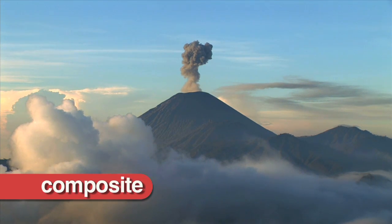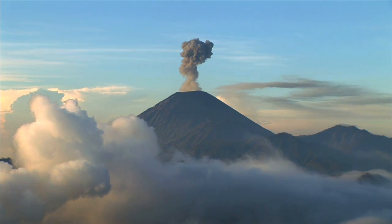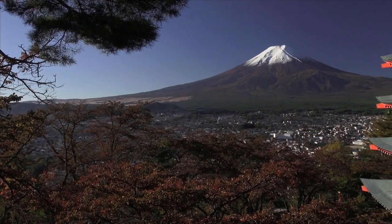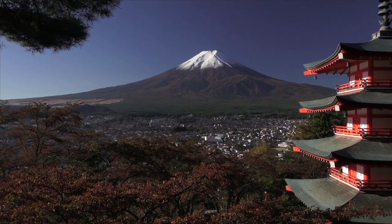Composite volcanoes, sometimes known as stratovolcanoes, are steep-sided cones formed from layers of ash and lava flows. Some of the world's biggest mountains are composite volcanoes. Mount Fuji in Japan is a composite volcano.